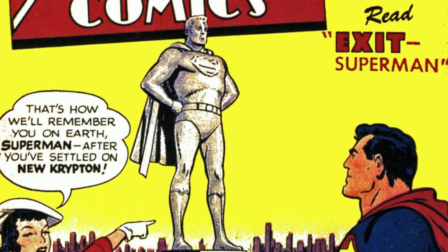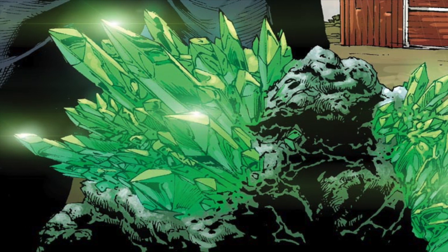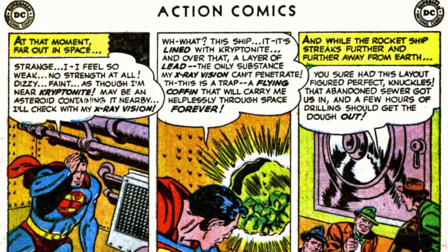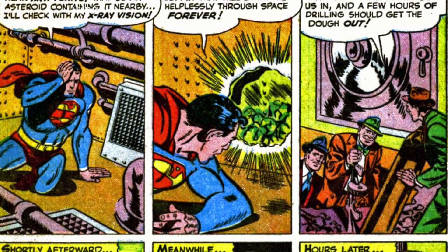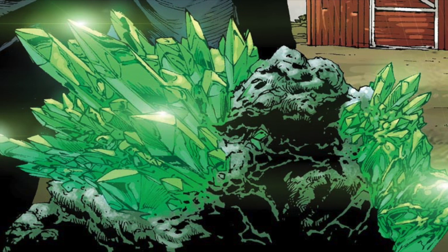The earliest example of the trope that I could find was from a friendly neighborhood Superman. Kryptonite, the fictional element that could be used to cripple Superman, with its original appearance in the radio series, was not shown having a green glow until issue 161 of Action Comics in 1951, with kryptonite shown having a bright green glow.